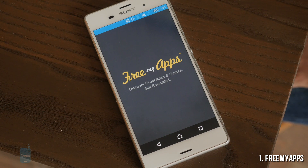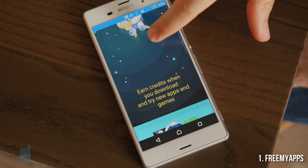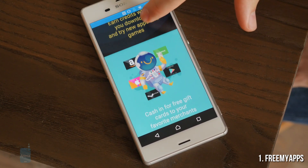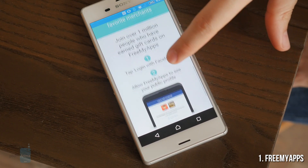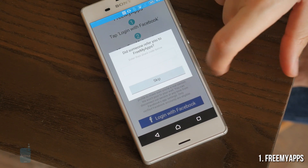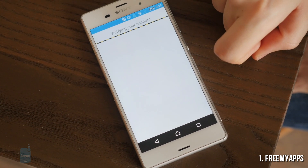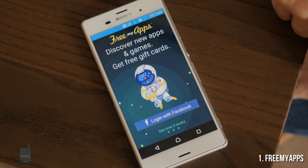Number 1 is Free My Apps. Free My Apps is a good way to discover great free apps and games and get rewarded with free gift cards for Amazon, Google Play, and more. You're supposed to install Free My Apps and register with a verified Facebook account. You can then download the latest free apps and games from Google Play, earning credits for trying new free games and apps and redeeming them for free gift cards.